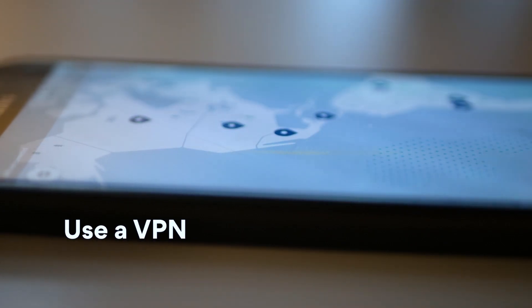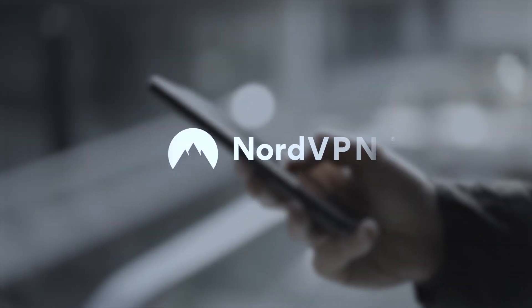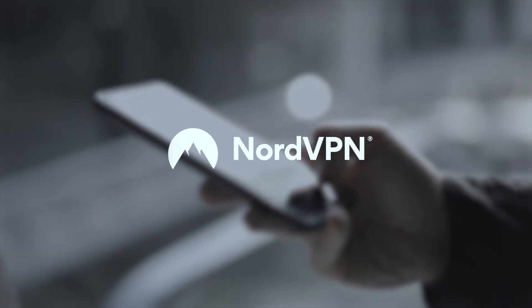Use a VPN when connecting to public Wi-Fi to protect yourself from future hacks. For more information on online security, don't forget to subscribe to the NordVPN YouTube channel.